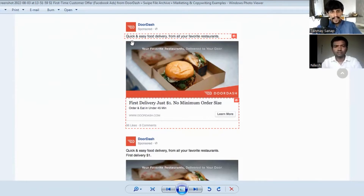Let's break the headline: 'Quick and easy food delivery from all your favorite restaurants.' They do not place the offer in the headline — the headline tells what DoorDash does. For those who don't know what DoorDash does, it tells them their services. If you are new and your customers don't know what you provide, tell them.